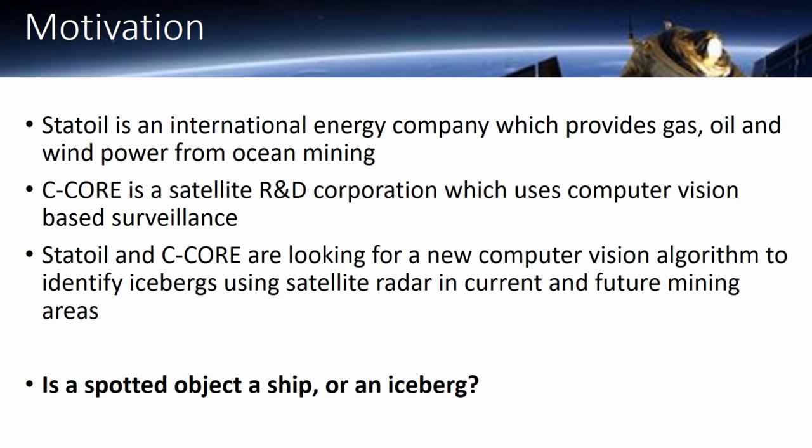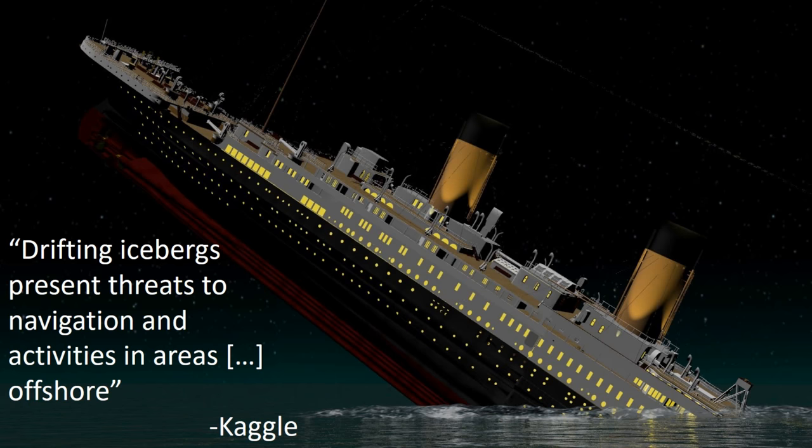So why is it so important to catch these icebergs? Apparently icebergs cause a threat to ships. This is actually the very first line on the competition page for this one.